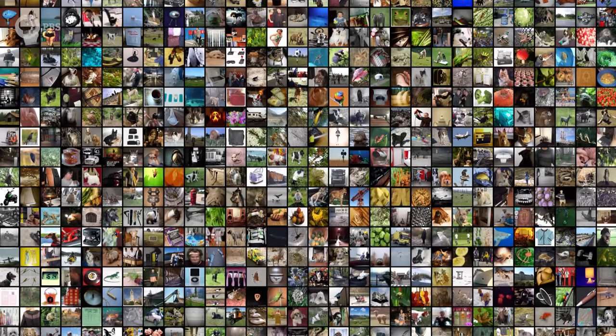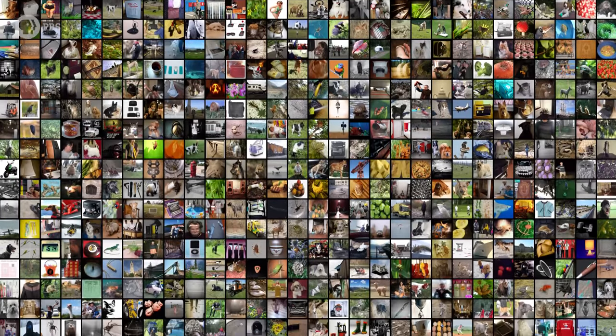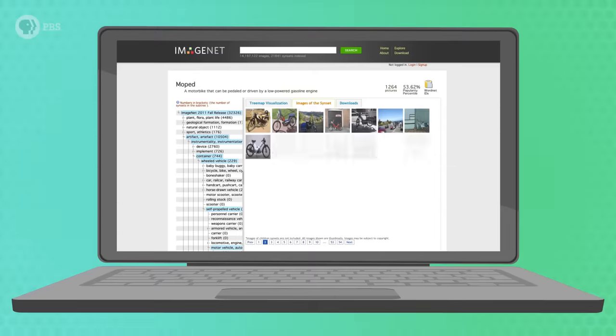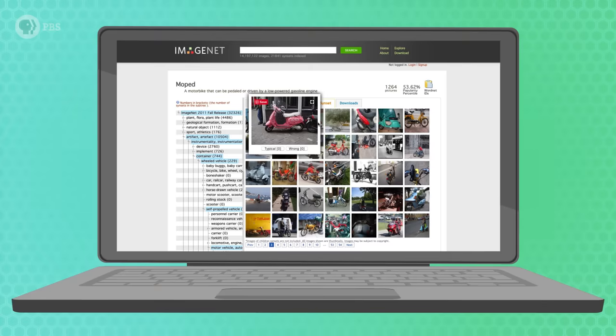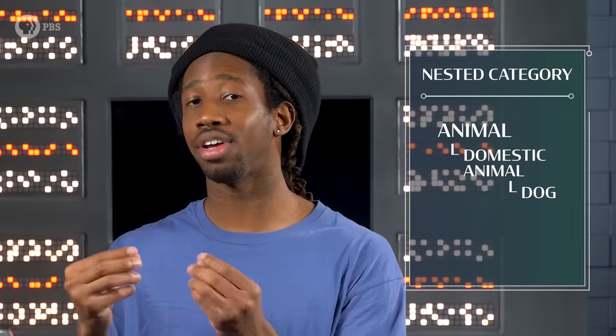The first step was to create a huge public dataset of labeled real-world photos, so that computer scientists around the world could come up with and test different algorithms. They called this dataset ImageNet. It had 3.2 million labeled images, sorted into 5,247 nested categories of nouns. For example, the dog label is nested under domestic animal, which is nested under animal.